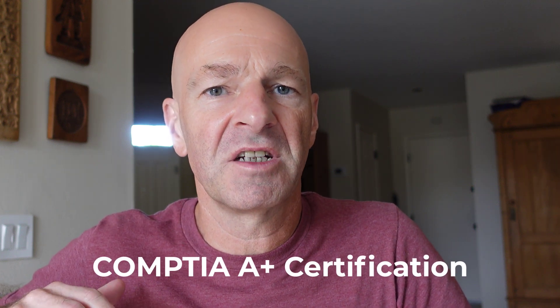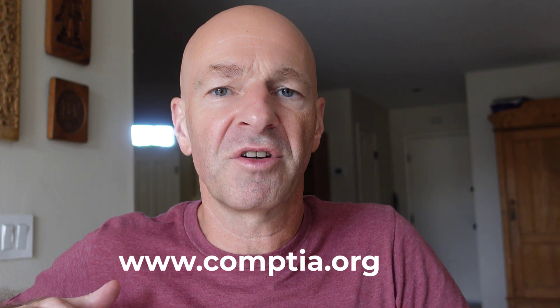In today's video, we're going to talk about the A-plus certification. The A-plus certification is provided and organized by a company called CompTIA. CompTIA has several certifications in their program, and A-plus is one of the oldest certifications around. It has evolved significantly over the years.